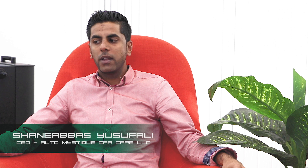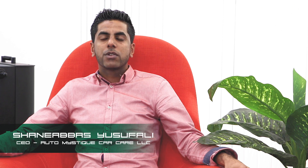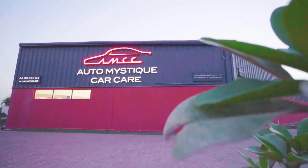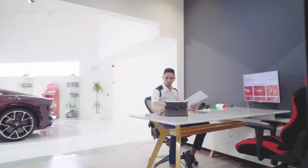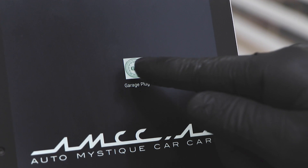Hi, my name is Shanabas Yusufali and I am the owner of Auto Mystique Car Care, a luxury car protection and detailing company in Dubai. We are operational now for five years and in the last six or eight months we started using a product called Garage Plug, which is an IT system.